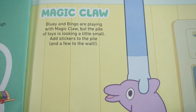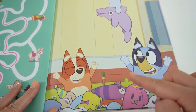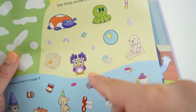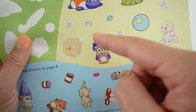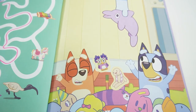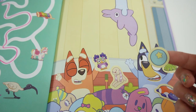On to the next page - 'Magic Claw.' Bluey and Bingo are playing with the Magic Claw, but the pile of toys is looking a little small. Add stickers to the pile and a few to the wall. Here's the claw holding a little dolphin, and here are Bluey and Bingo with a bunch of toys. We've got an octopus, a ladybug, an owl, a bunny, stars, planets, and a picture for the wall. Let's add them: here's the bunny, owl, octopus, ladybug, and ball.